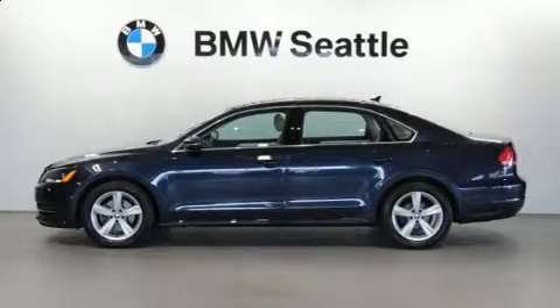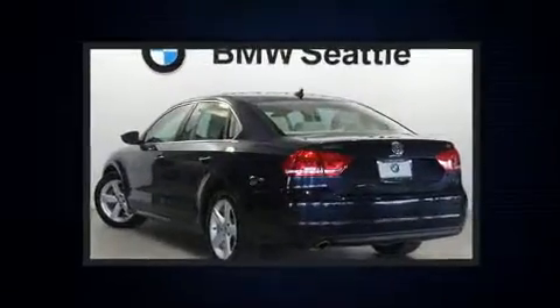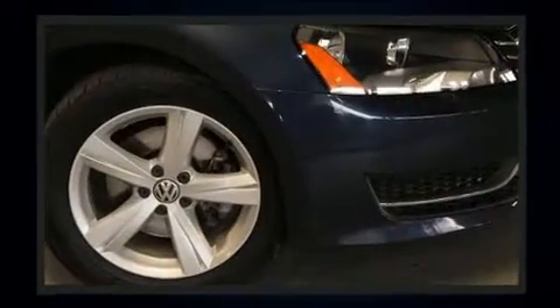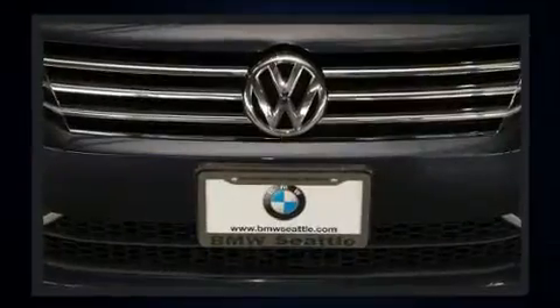You can expect a lot from the 2012 Volkswagen Passat. This four-door, five-passenger sedan just recently passed the 50,000 mile mark. It features a front-wheel drive platform, an automatic transmission, and a 2.5-liter five-cylinder engine.